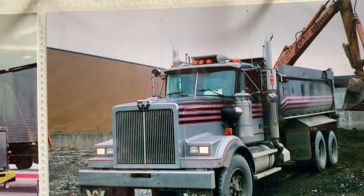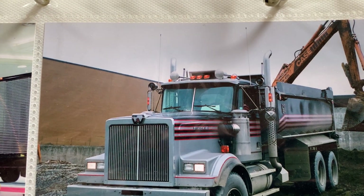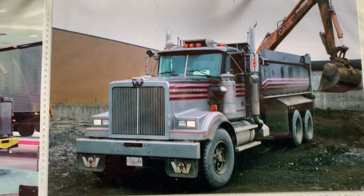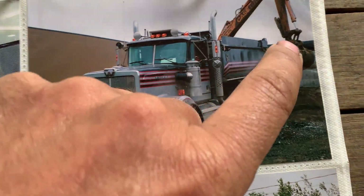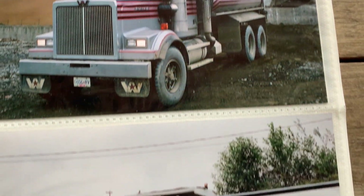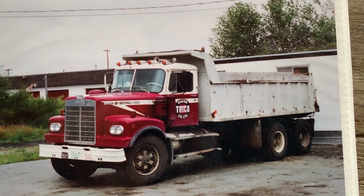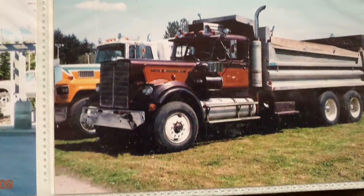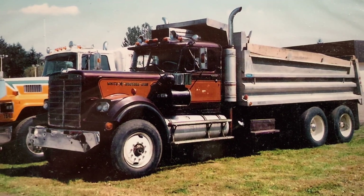The Case excavator — probably like an 888 or 1080. They were pigs. They had one-and-a-half-inch pins from boom to stick, to cylinder, to each bar linkage — every pin was one-and-a-half-inch on them, which makes no sense at all. It's way too small.